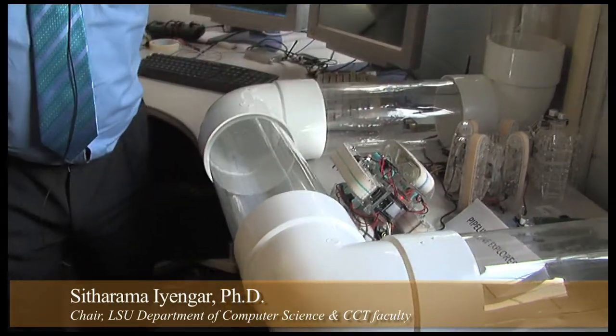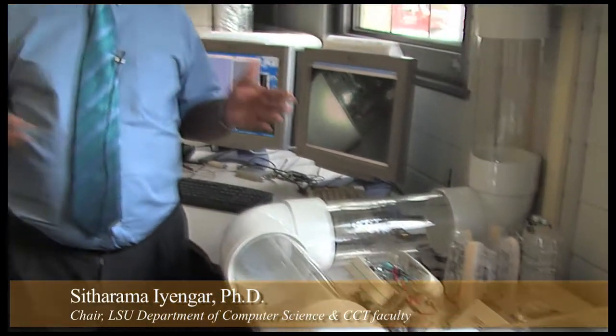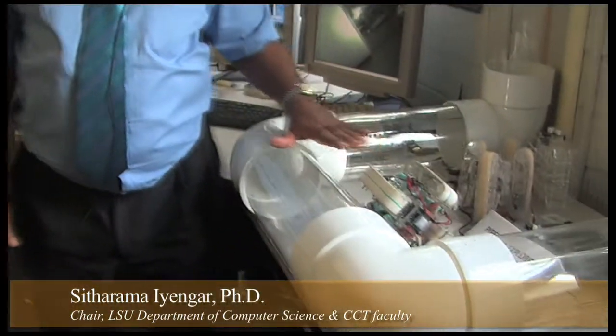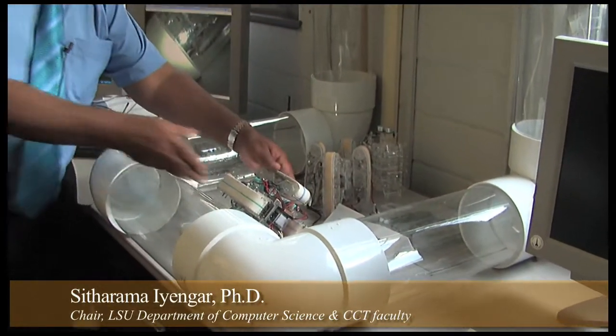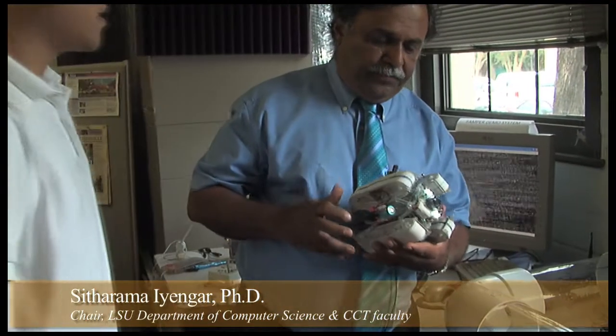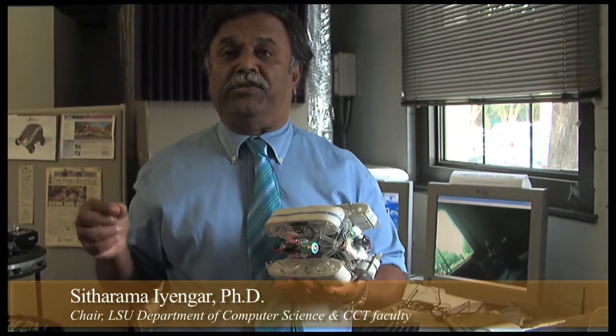Here is an example of a pipe. The pipeline explorer uses these kinds of robots to navigate through pipelines. It has sensors that can look for any leaks or cracks — very precise types of cracks which we would not be able to see through our eyes or even with other instruments.